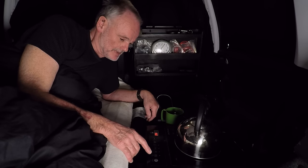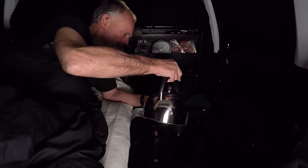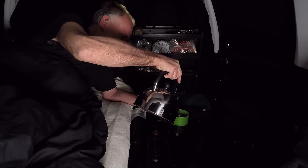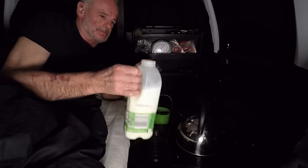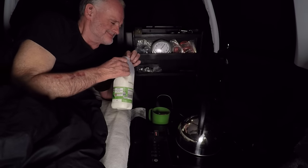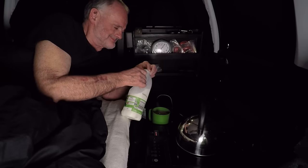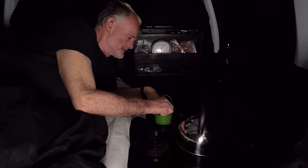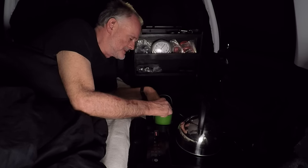I don't want to steam the place up and cause more condensation. Hopefully this hot chocolate will induce a bit of sleep.